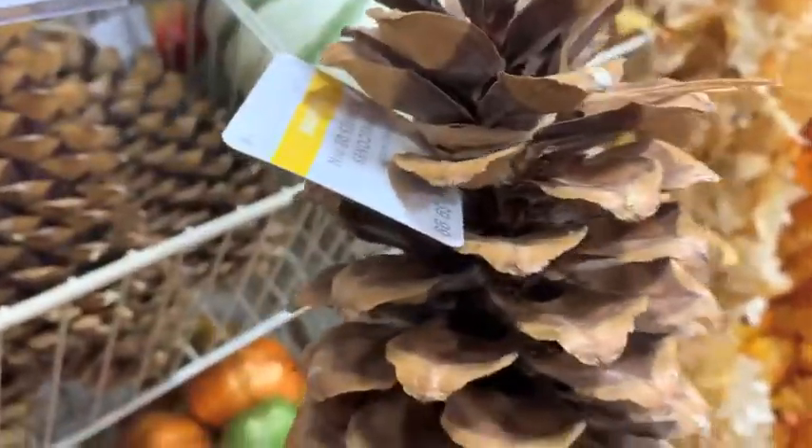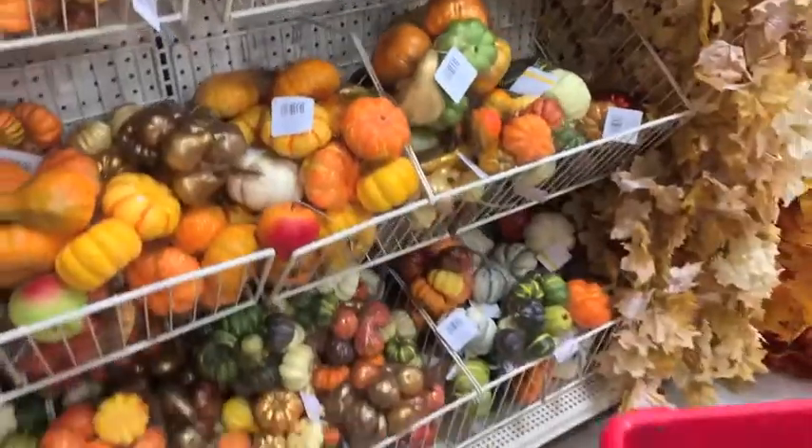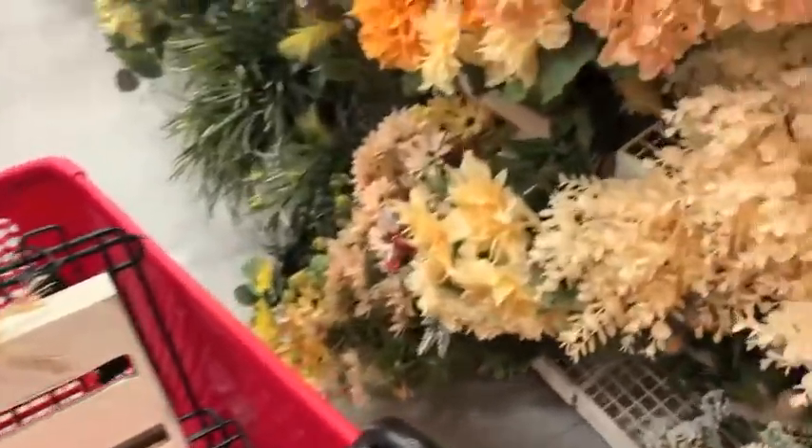And look at these pine cones. I'm weird — I refuse to pay for pine cones. Where I work there are tons of pine cone trees and I'll just go and pick them outside. I'm not buying pine cones from a store — I will just pick those up.